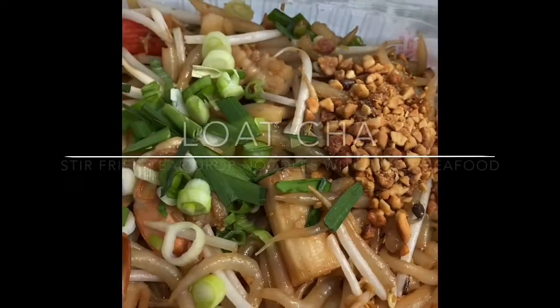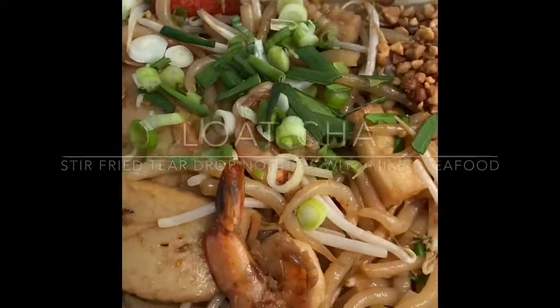I really loved this locha with mixed seafood. Very, very good, kind of similar to Pad Thai.